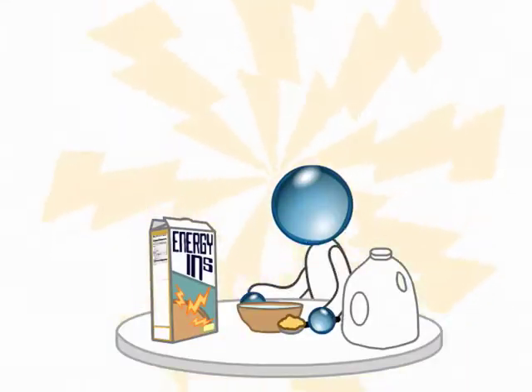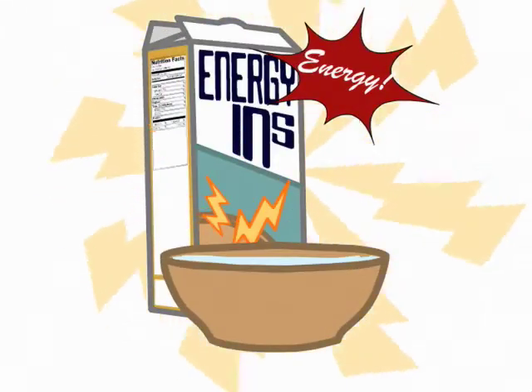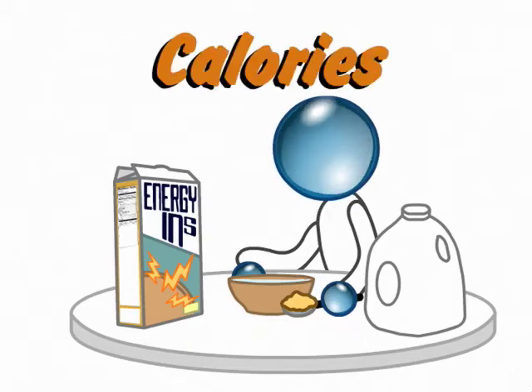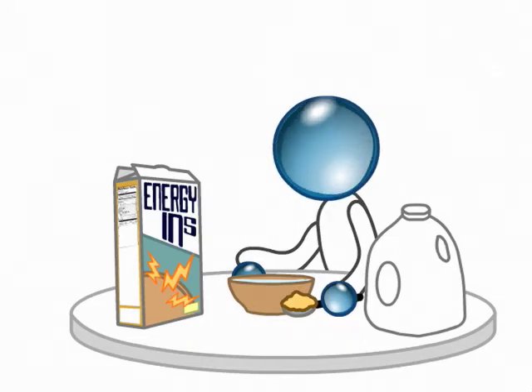Energy Ends is not just a bowl of cereal, it's a bowl of energy. Remember, when you eat any food, you are consuming calories. Those calories are what gives you energy.